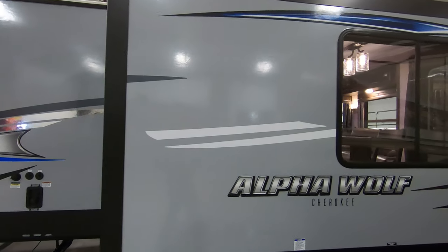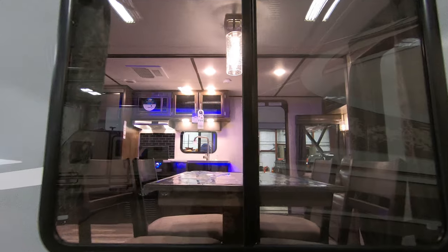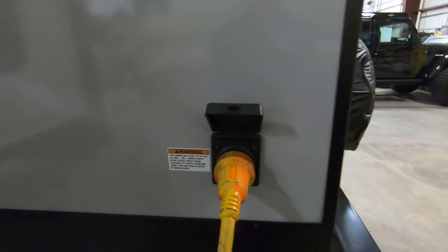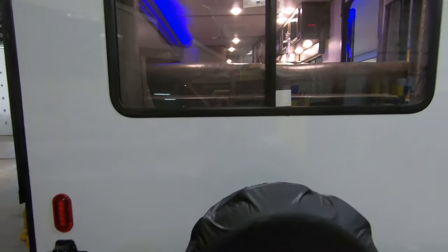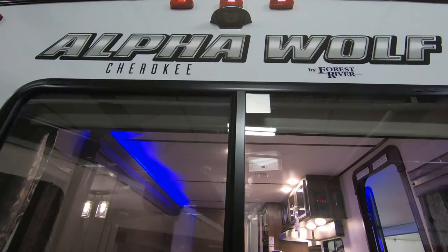One big slide on this 23RD, with a really big window right by the dinette. Here's your power cord plug-in. Spare tire on the back with a cover, and another nice large window. It is prepped for a backup camera as well.